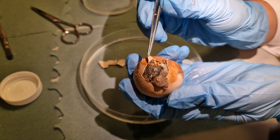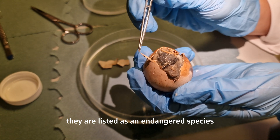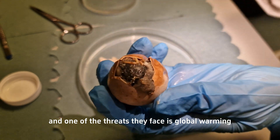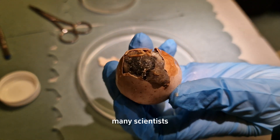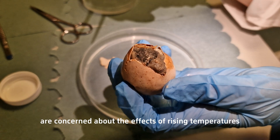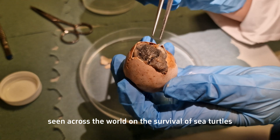On the IUCN Red List, green sea turtles are listed as an endangered species. One of the threats they face is global warming — many scientists, including myself, are concerned about the effects of rising temperatures seen across the world on the survival of sea turtles.